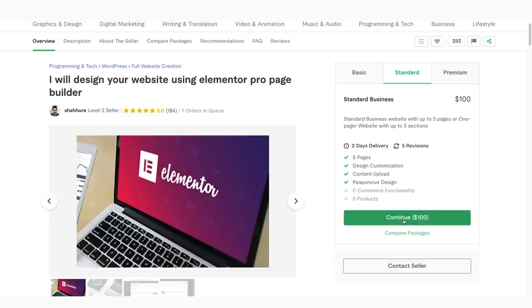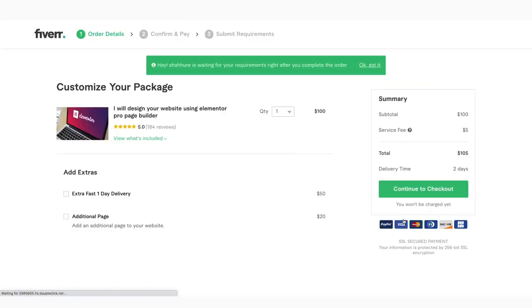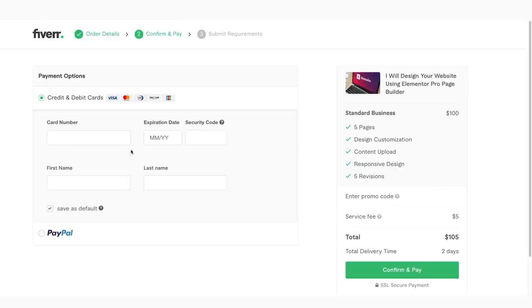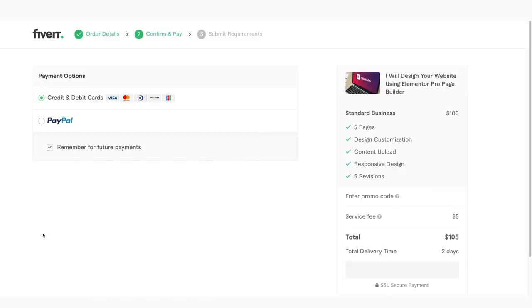It's going to ask if we want fast delivery or additional pages — we do not, so I'm just going to click Continue to Checkout. Now it's going to ask you to sign in or create an account if you don't already have one — I'm going to continue with Google. Then just put in your payment information; I'm just going to use PayPal.